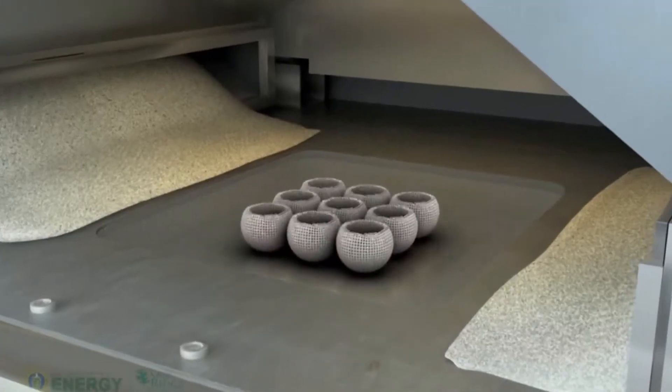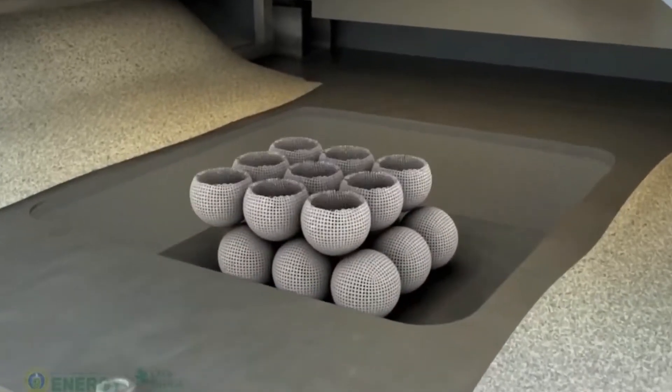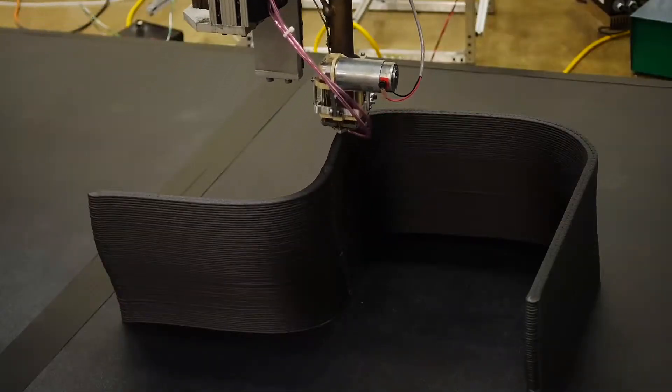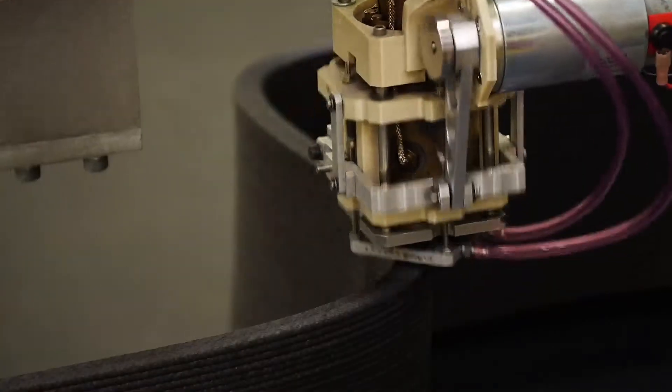Additive manufacturing changes how we make things, and it's gotten very big and very fast. The dirty little secret about additive manufacturing is that it's really intended for small things. Big area additive manufacturing is turning that all upside down — instead of going at one cubic inch an hour, we're going at about 500 cubic inches an hour.